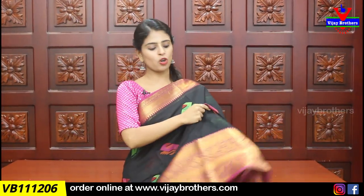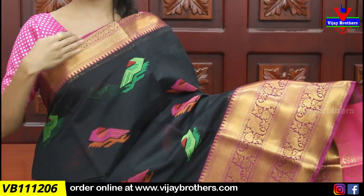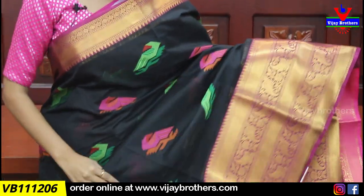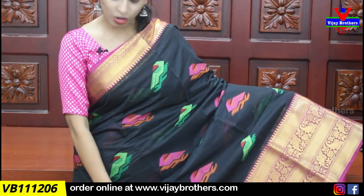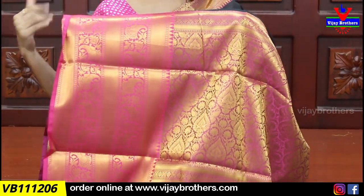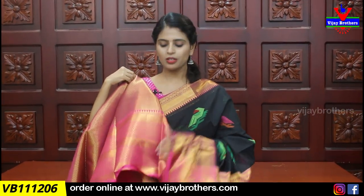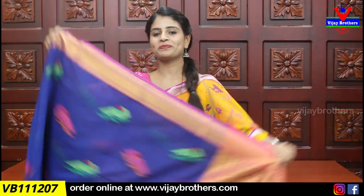Black and pink combination saree. This is a very good product with a complete weaving pattern. The blouse also uses a weaving pattern. Price is ₹1700. This is the color option — you can choose from multiple combinations including black and pink.